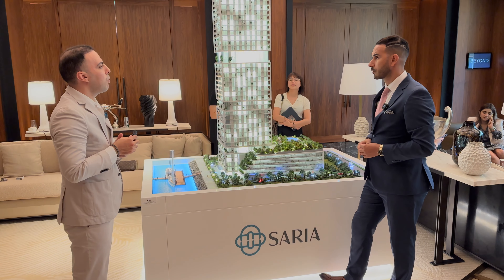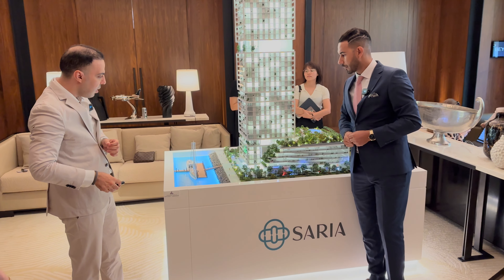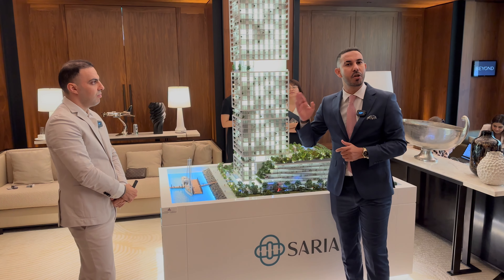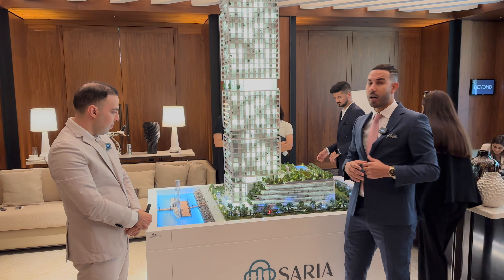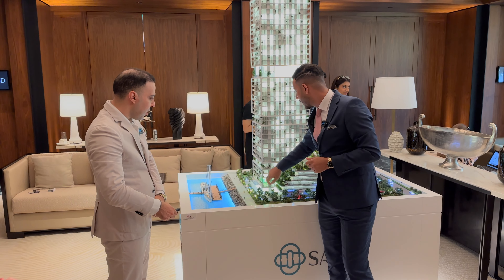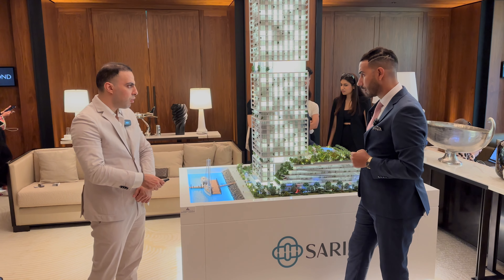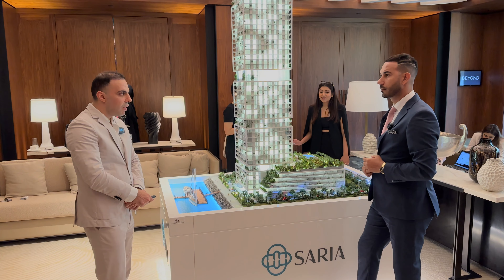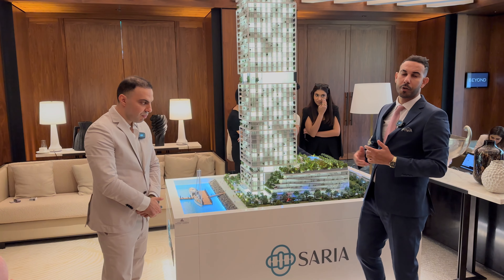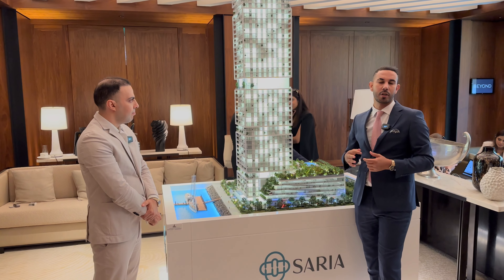Three-bedroom apartments average 1,600 square feet with a starting price of around 5 million dirhams. Four-bedroom units on the 37th floor start at around 16 million dirhams, and four-bedroom penthouses are approximately 26 million dirhams. There are also unique duplex units in the podium level: two-bedroom duplexes starting from 5 million and three-bedroom duplexes starting from 7 million. The payment plan is 50/50 — 50% during construction and 50% on handover, anticipated in Q1 2028.